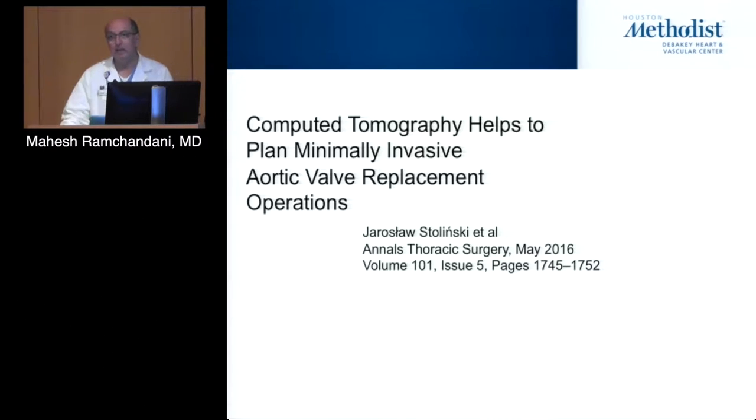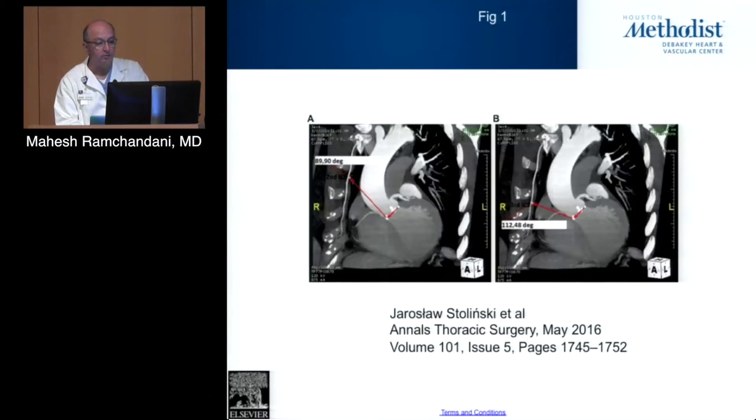Imaging is increasingly useful in helping to plan approaches for minimally invasive surgery. Everybody's anatomy is slightly different, and it's important to be precise in the placement of incisions, whether it's an aortic or mitral valve, or coronary bypass surgery. This is a paper just published in the Annals of Thoracic Surgery from Poland showing how they used CTA specifically to plan incisions for right anterior thoracotomy aortic valve replacement — looking at the angle from the annulus to the second or third intercostal space to decide their entry point.